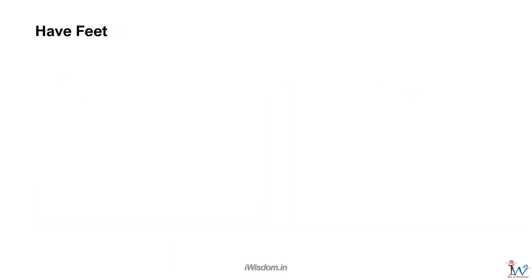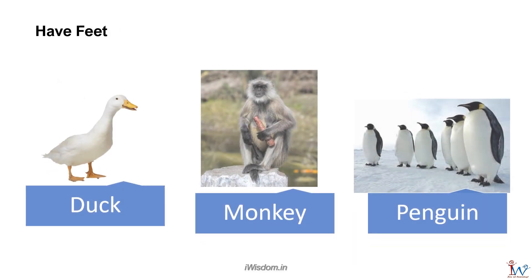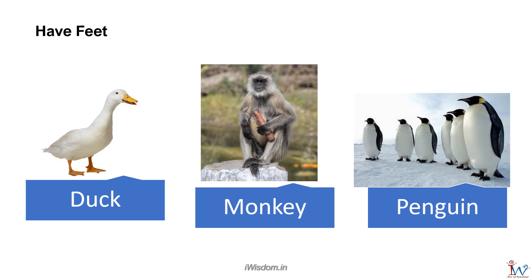Most of the animals, except those who crawl, have feet and can walk. Duck, monkey, and penguin are examples.